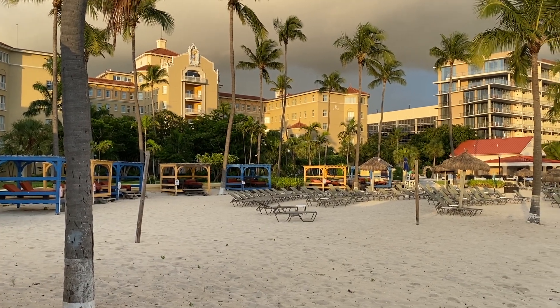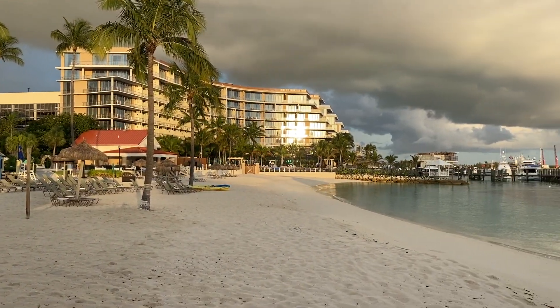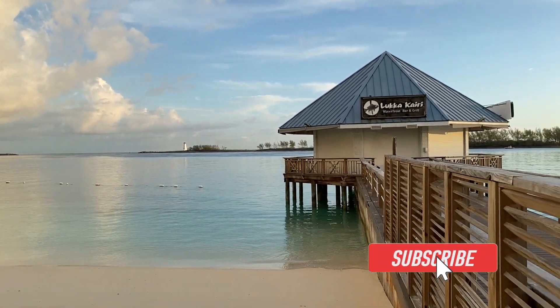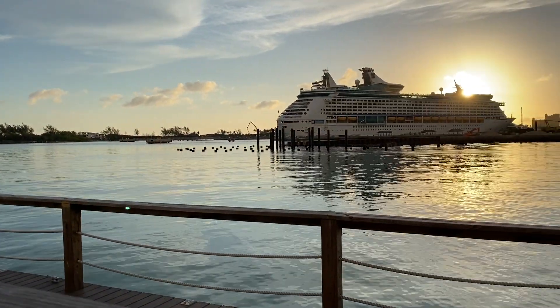Welcome to day two of our trip — day one of boarding Royal Caribbean's Adventure of the Seas. It's going to be a great day. Sunrise is coming up over the ship. We're staying here in Nassau, Bahamas — there's a nice little private pool at the beach, a little marina and inlet where they bring all the boats and ships in. And there she is — Royal Caribbean Adventure of the Seas!